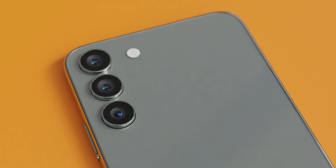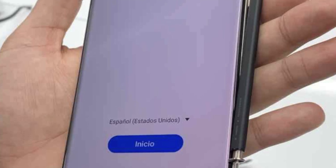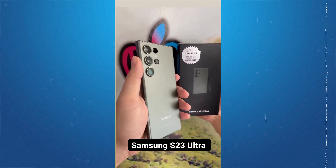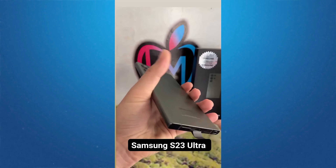The regular S23 and S23+ design is remaining the same without the camera bump from last year's S22, following the S23 Ultra. By now we have seen hands-on pictures of the S23 series and also the unboxing of the S23 Ultra. There is a design change - we will get to see flat sides compared to the round sides from the S22 series.